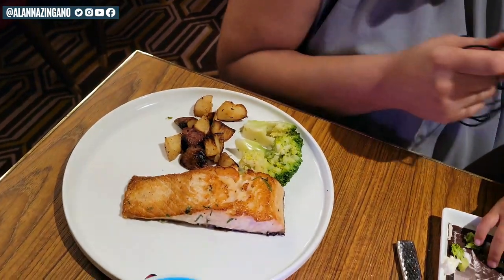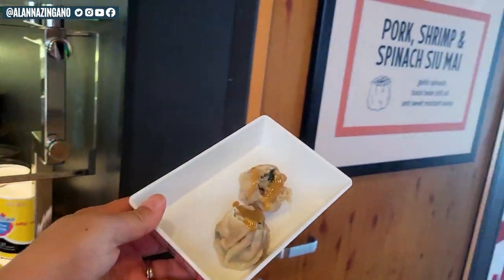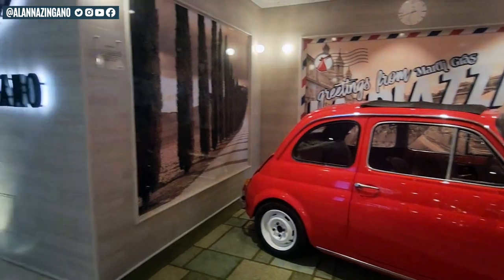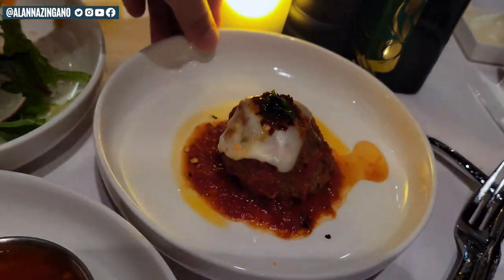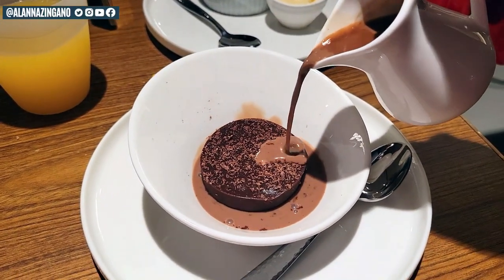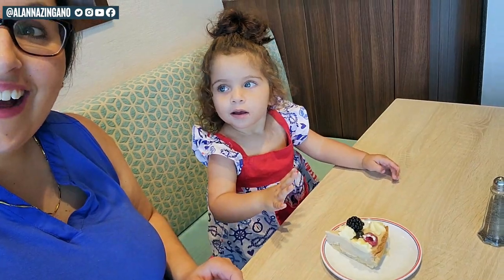Drop me a comment down below which allergy or restriction you have to keep in mind when you are on a cruise — whether it's shellfish, dairy, gluten, or anything else. Do you think this new feature will help you explore all of the dining venues? The Carnival Mardi Gras has 27 different dining options to choose from, which is a lot. I think MenuMate is pretty darn cool and will make exploring and navigating dietary restrictions much easier. Eating on a cruise ship doesn't have to be overly complicated. Thank you so much for watching — until next time, ciao for now!